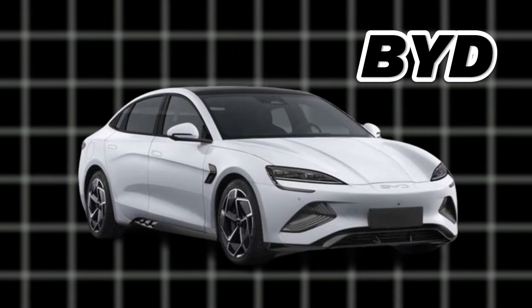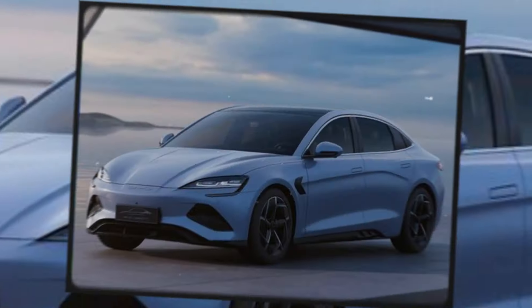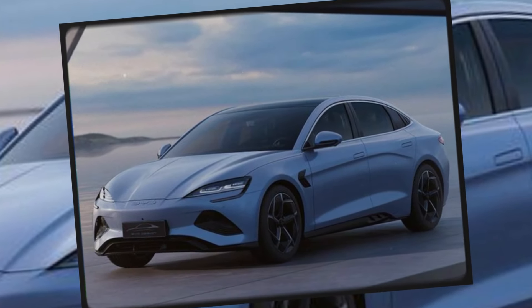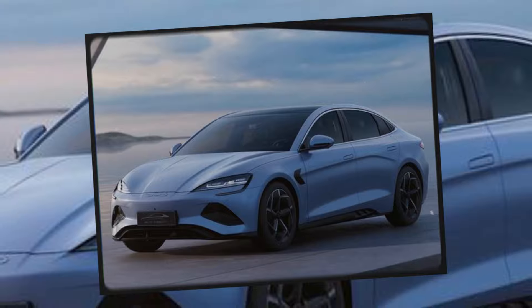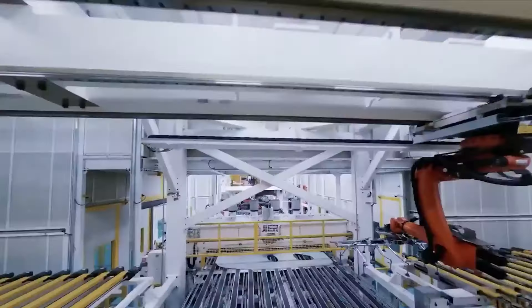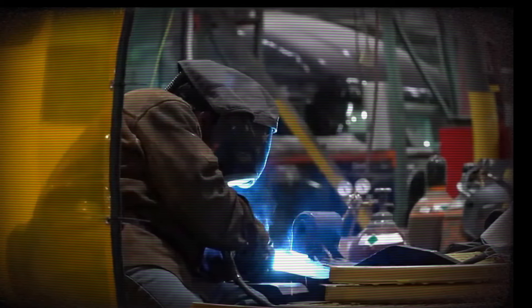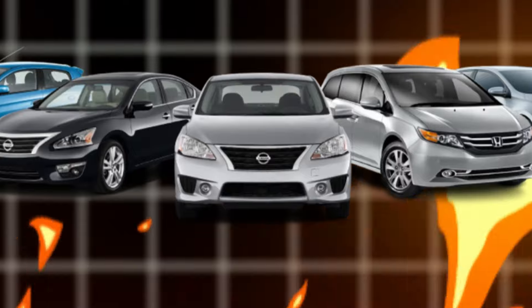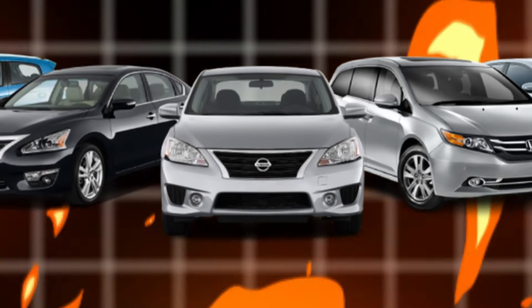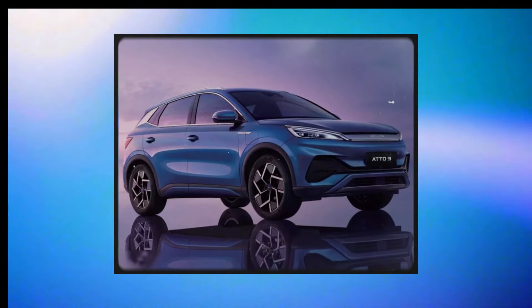BYD, a major EV manufacturer, just made a big announcement. They're launching the world's first electric vehicle with a groundbreaking sodium-ion battery pack called Blade. This new battery has the potential to replace traditional lithium-ion batteries, making electric cars more affordable, powerful, and faster. The Blade battery is set to revolutionize the EV industry. Want to know more about it and which car will feature this amazing battery? Let's explore.